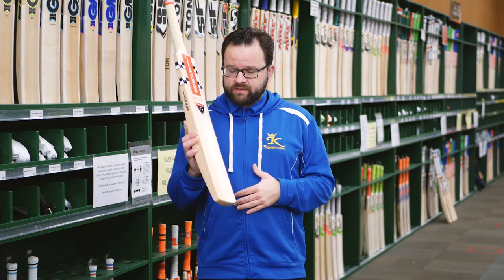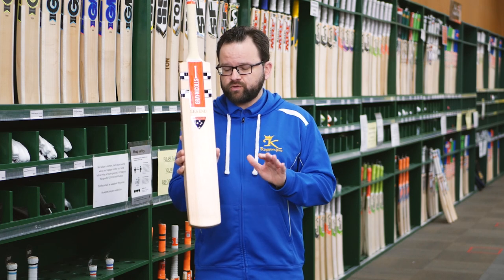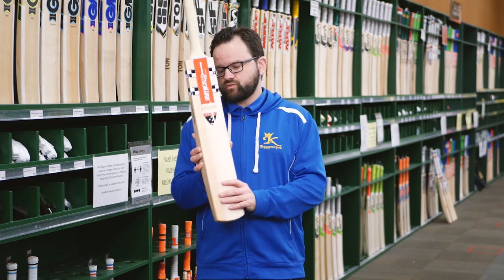The grains on these are absolutely phenomenal this year — lots of grains, nice and straight, they look beautiful. They've also got that power curve face just to enhance the feeling of shots off the bat, which is really nice.